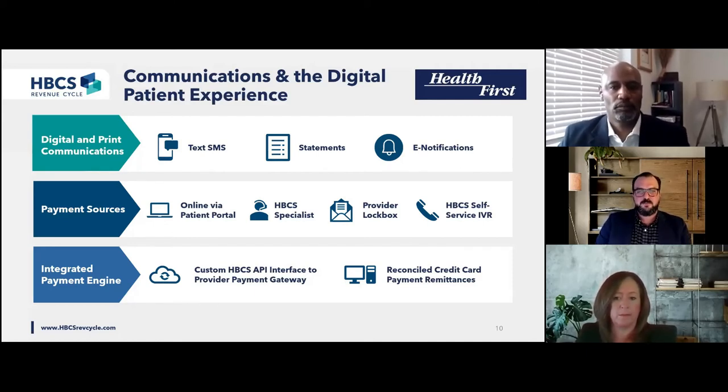Studies show upwards of 90% of consumers are willing to receive text messages from businesses, and those born after 1980 — millennials in particular — check their phones an average of 150 times per day. That's a huge opportunity to engage patients in the financial conversation. Your text solution can be the tip of a digital wedge that includes e-statements, a branded portal with responsive design, and an interactive voice response system. A single sign-on (SSO) solution, such as we're currently implementing at Health First, can make navigation of this integrated platform more frictionless and intuitive for patients. On the back end, a payment gateway connected by API to your merchant accounts with associated remit and reconciliation processes can support automated cash posting with minimal errors and manual interventions.